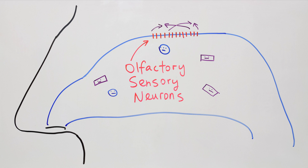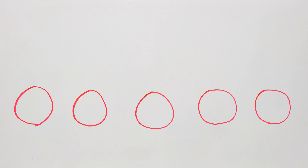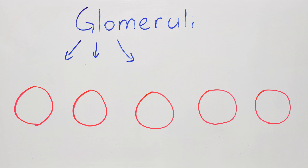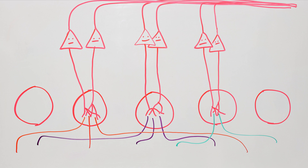Now we need to collect these signals, clean them up, and forward them to your brain. And that's exactly what the olfactory bulb is for. The olfactory bulb has thousands of little balls called glomeruli, and each one of these glomeruli collects connections from the neurons that have the same smell receptor. So each glomerulus is responsible for one specific odor. Then from each glomerulus, we have a bundle of projection neurons that head toward the brain.